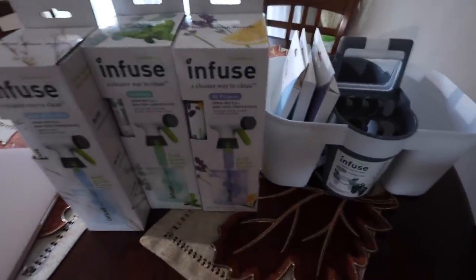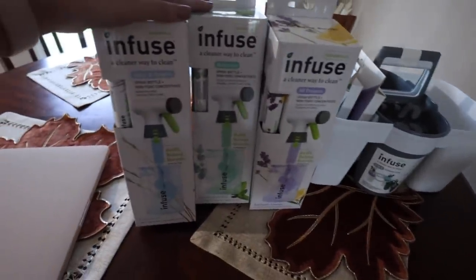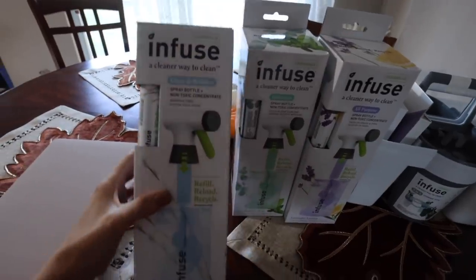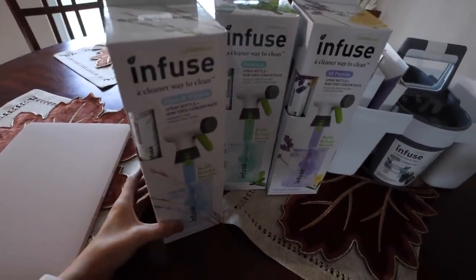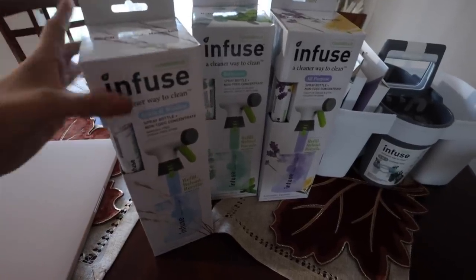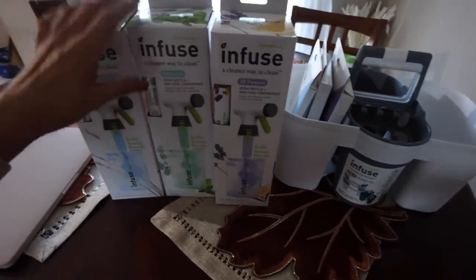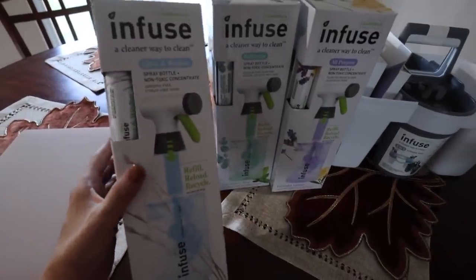You know you've officially reached adulthood when a package full of cleaning supplies is very, very exciting to you. I got all of this stuff from Infuse — this was sent to me complimentary and I'll link it all in the description. The video is not sponsored by them but I did get these products for free. They're all about more sustainable cleaning — all their products are non-toxic, and I really love that the bottles are reusable and they're sold at Target.